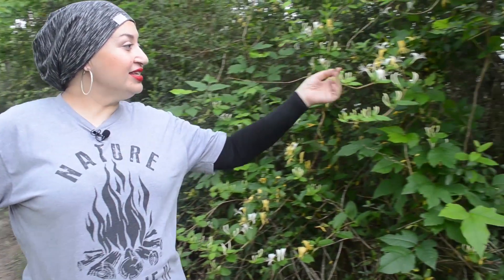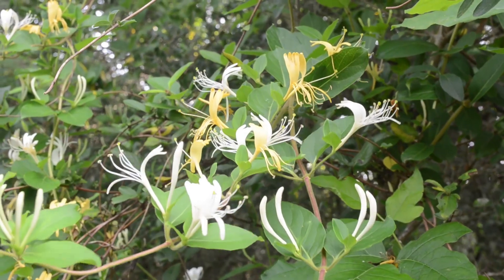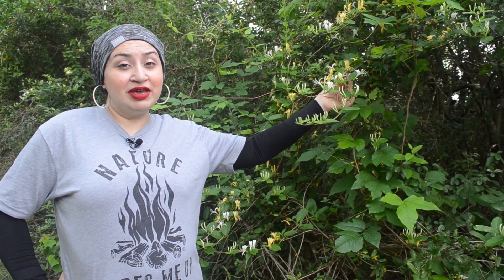This honeysuckle plant is a vine. It climbs over other plants to grow towards the sunlight. Remember, plants need sunlight to make their own food.